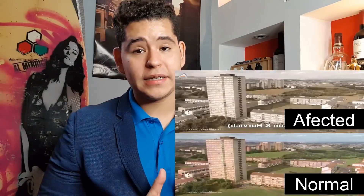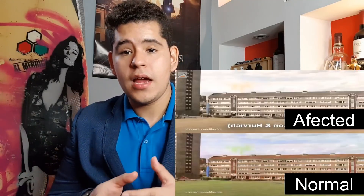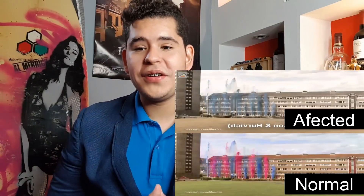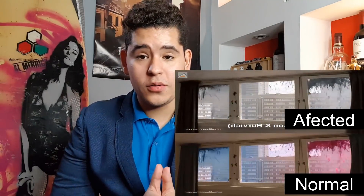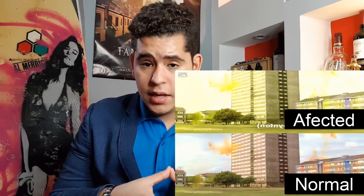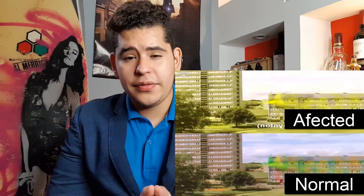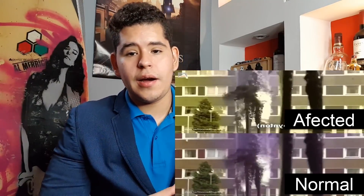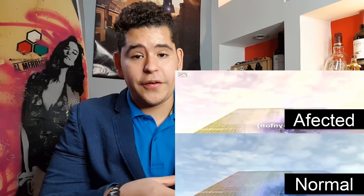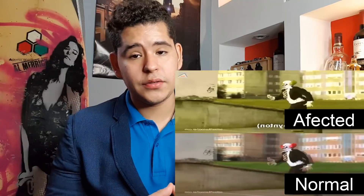Dichromacy is a moderately severe color vision defect in which one of the three basic color mechanisms is absent or not functioning. Dichromacy occurs when one of the cone pigments is missing and color is reduced to two dimensions. Dichromacy conditions are labeled based on whether the first, second, or third photoreceptors are affected — the first referring to the red photoreceptors, the second to the green, and the third to the blue.